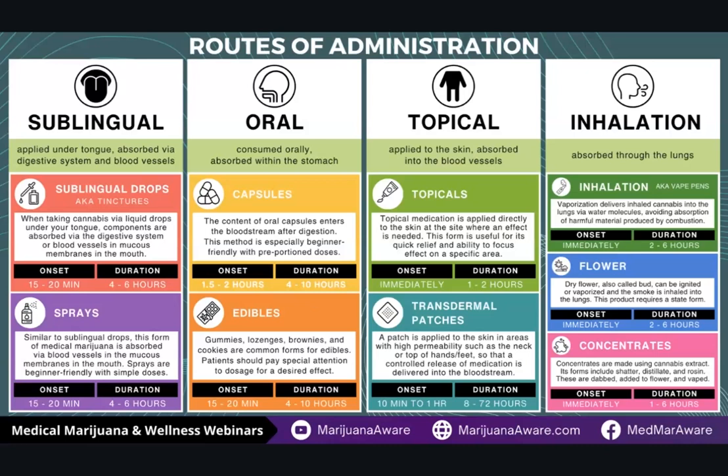Onset means when I take it, how long before I begin to feel the effect. Duration is how long it will work. Sublingual drops are in the category of about 15 to 20 minutes onset, and four to six hours duration. Oral products last four to ten hours, but as mentioned, they take a while to work — up to two hours. The famous thing about edibles — the gummies, the lozenges, the brownies, the cookies — about the time you don't think they're working and you take another one is about the time it starts working. That's where the famous stories of people taking too much cannabis come from. Pay attention, especially with oral products. Wait an hour or two before taking more, because too much THC isn't going to help you.